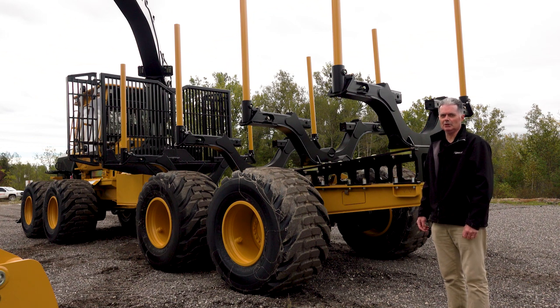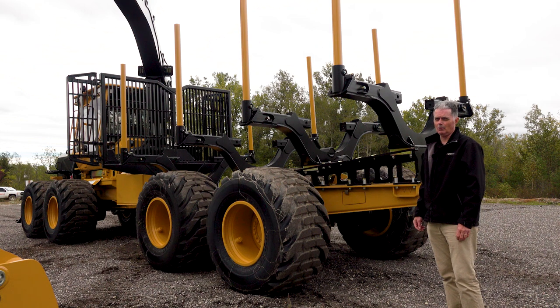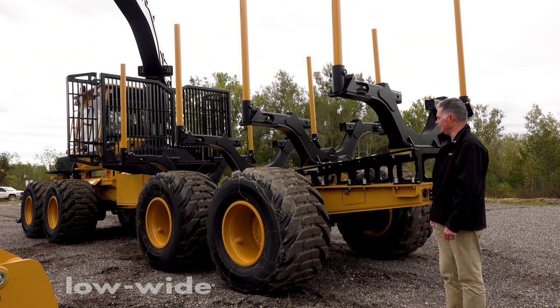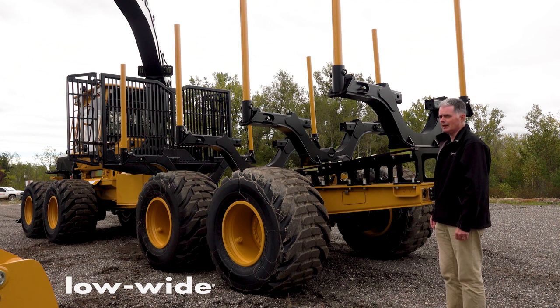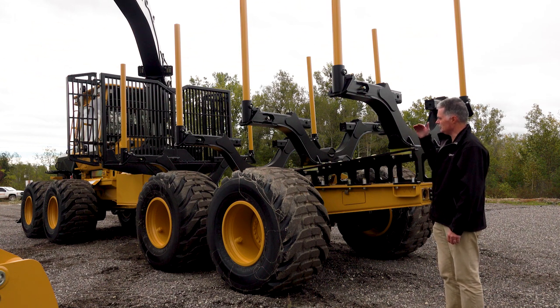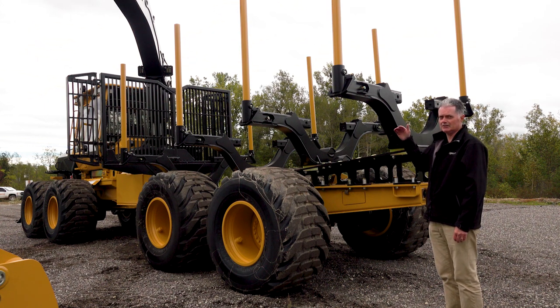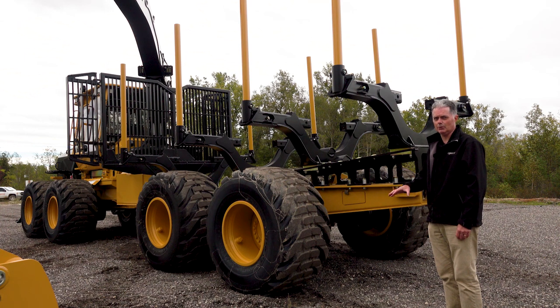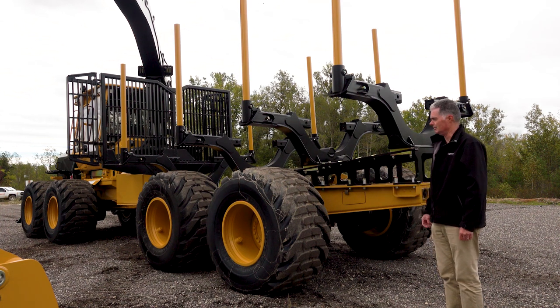TigerCat has a reputation for building strong gates and bunks on the forwarders. This particular forwarder has a low wide bunk system, with the bunks sloped higher at the back and down towards the front. That slope produces a few advantages: it slightly lowers the center of gravity of the load, and it's easier for the operator to see the top of the load when arranging the logs, which improves cycle time.